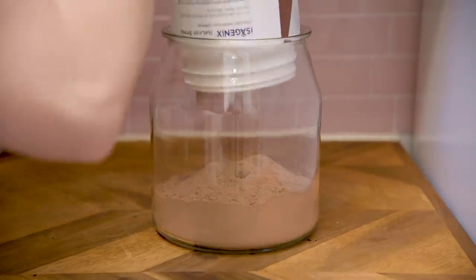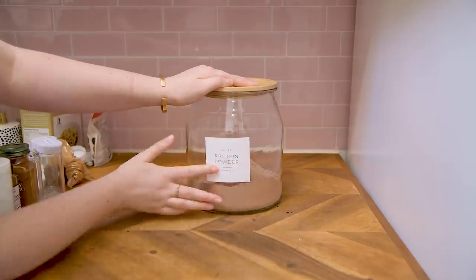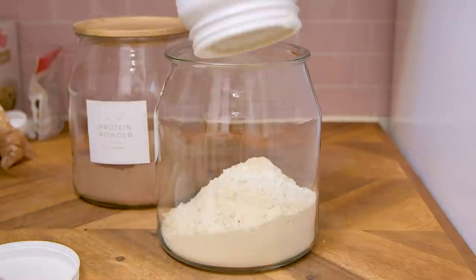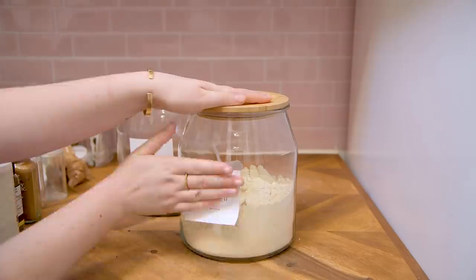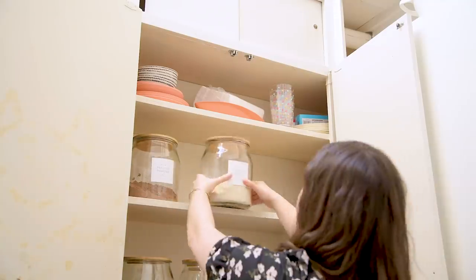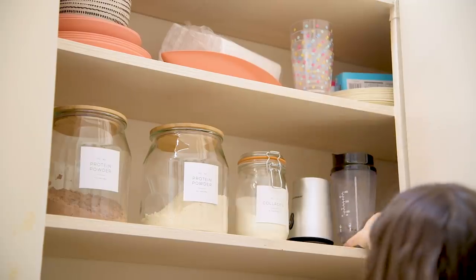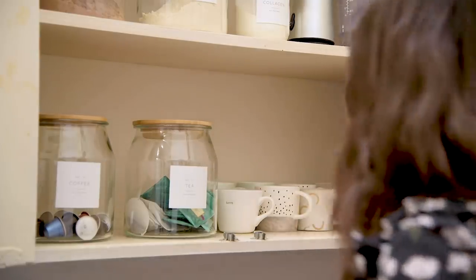Next up, I'm going to be decanting my protein powders into glass jars and labeling them. These are some of the custom labels that I had the Etsy shop owner make for me — this wasn't in the standard pack, but I use protein powder almost every day so I wanted it labeled. And then I'm going to find a space for my milk frother, my blender, and all of those tools that I need to make smoothies and my lattes.